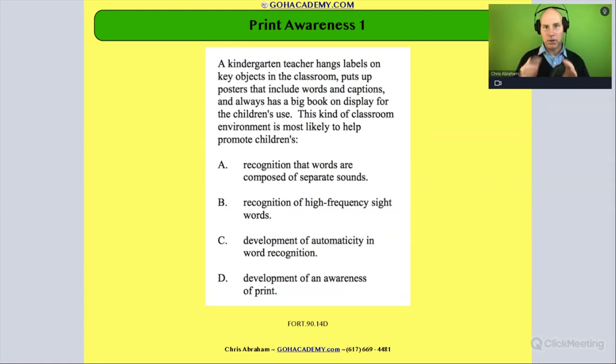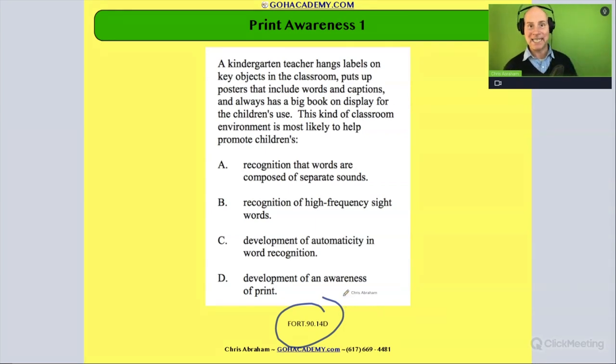Okay, team. Let's take a look at our first print awareness question. This is from the Foundation's Reading Test — the 90. This is a test that's been around for a while, but it's still got some good questions.